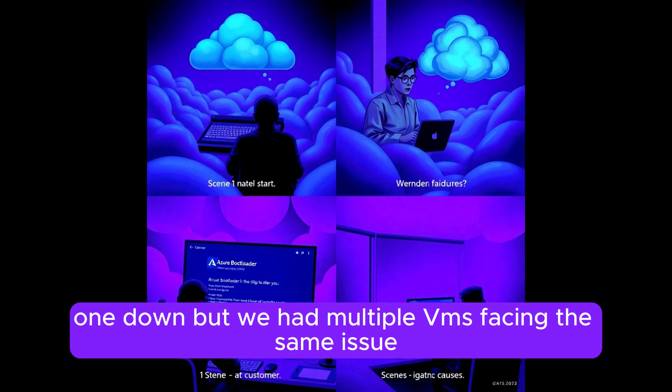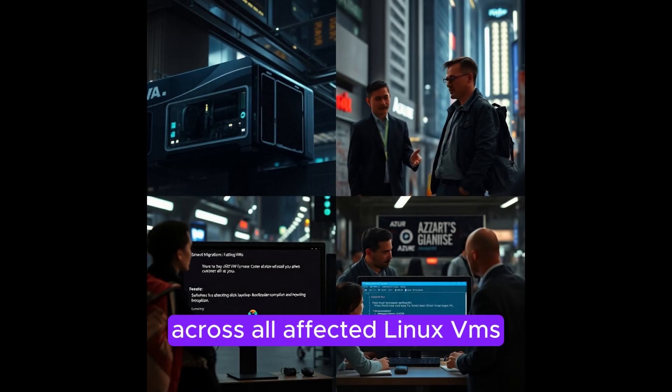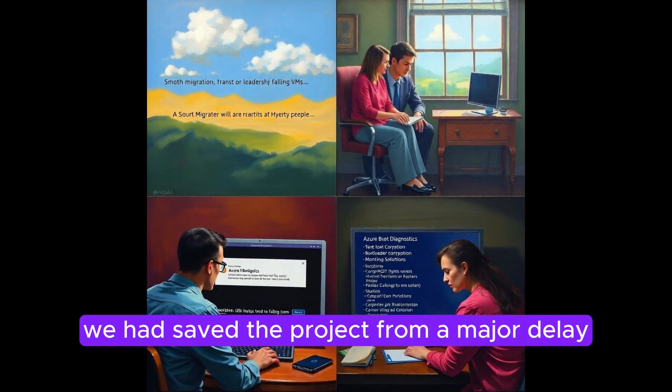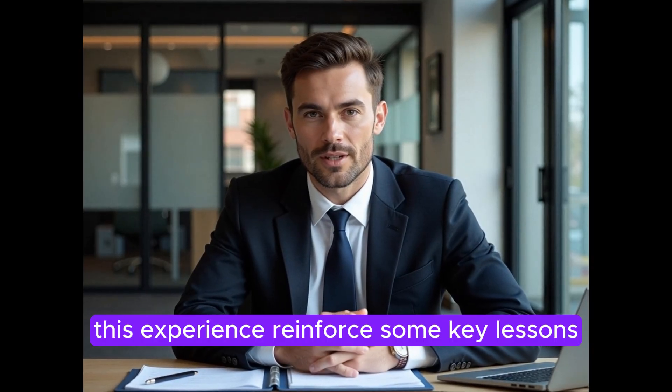Finally, the VM came back online — one down. But we had multiple VMs facing the same issue. We quickly applied the same fixes across all affected Linux VMs, ensuring everything was back to normal within a short time. We had saved the project from a major delay. This experience reinforced some key lessons.